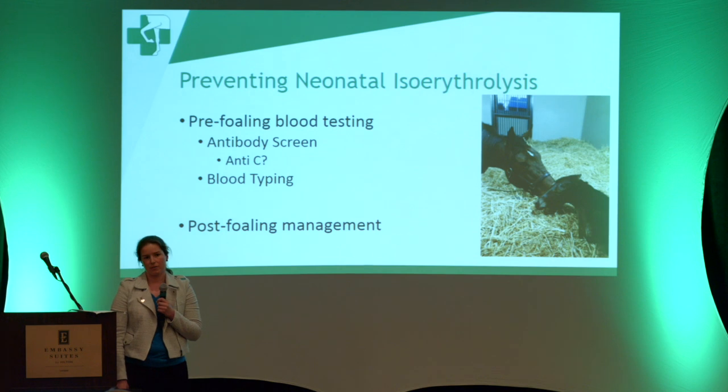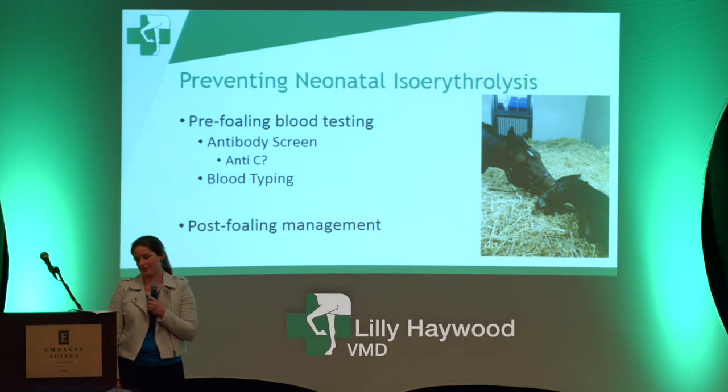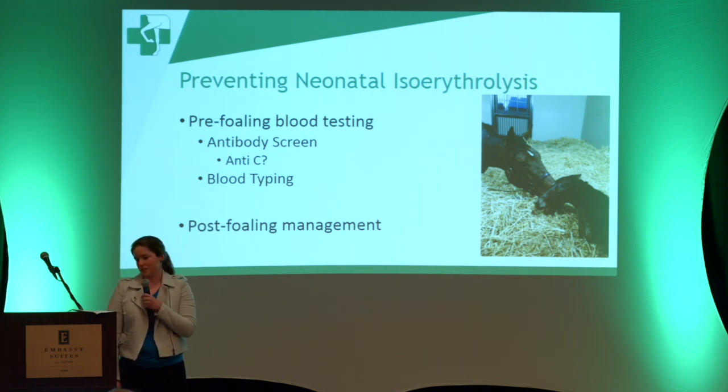It's important to test all mares, including maidens. I actually had a maiden mare a few weeks ago that had anti-Q and anti-U antibodies — we don't know why, but we definitely did not let that foal nurse. Positive screens are more common in mares that have had several foals. We think the mares get exposed to a previous foal's blood type either during late gestation or parturition, and then develop antibodies.